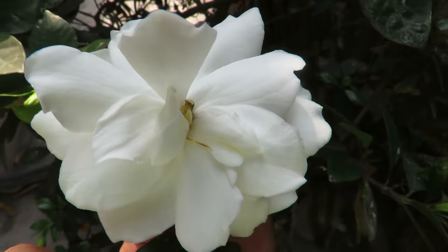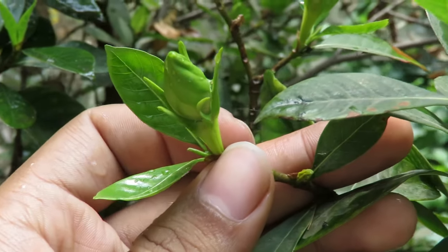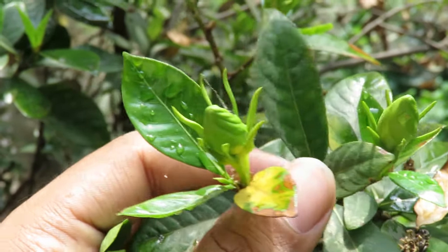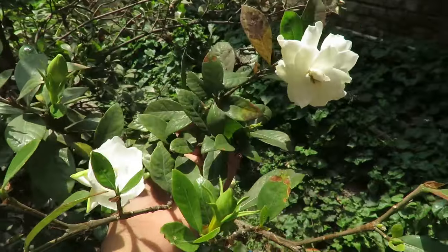Gardenia plants don't like to be disturbed. Don't disturb your plants too much, especially in the blooming season — they can get shock and stop flowering. Gardenia is a beautiful and sensitive plant. If you maintain all the little details, you can grow them very easily and it's a must-have plant, specially for the fragrance.